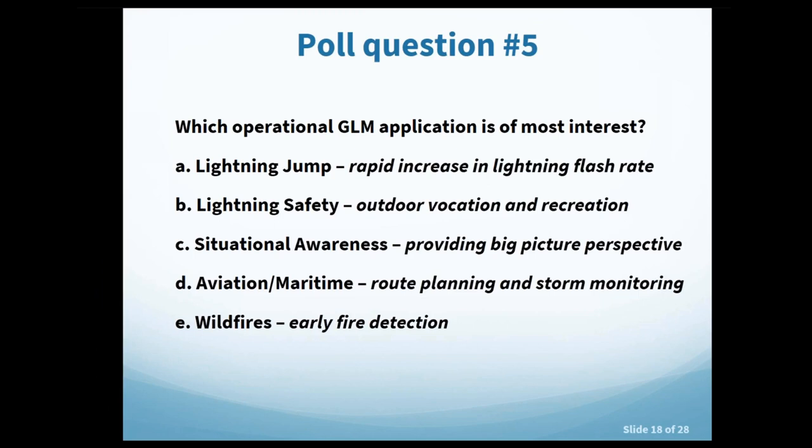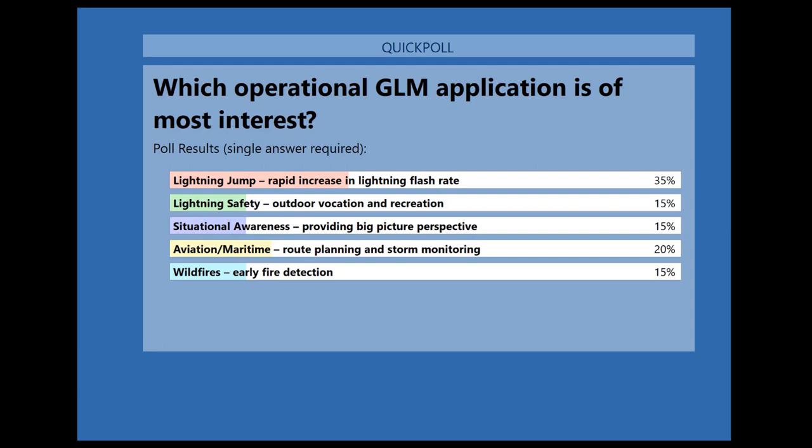Poll question five: which operational GLM application is of most interest? Options include the lightning jump or rapid increase in flash rate, lightning safety for outdoor activities, situational awareness for big-picture perspective, aviation and maritime route planning and storm monitoring, or wildfires for early detection. Results show a good range, reinforcing the wide variety of interest seen from emergency managers, operational forecasters, and the research community in using GLM data going forward.